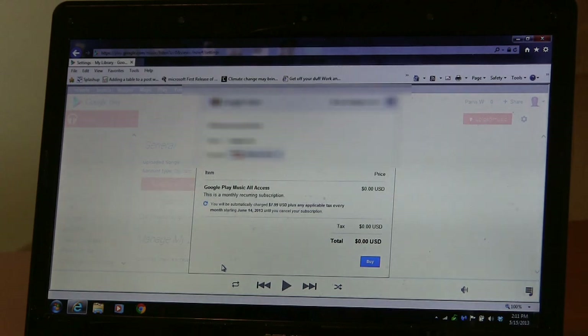I'm hoping this will be $7.99 forever — that I'll be grandfathered in at that rate, as opposed to having to pay the $9.99 after a year or something. But we'll see. I'm going to buy.